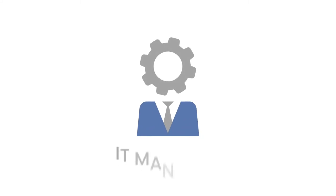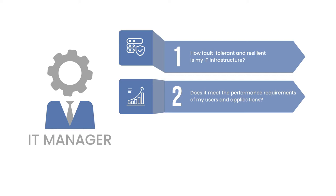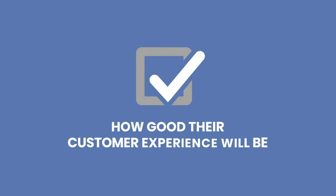IT managers today constantly ask themselves these three questions: How fault-tolerant and resilient is my IT infrastructure? Does it meet the performance requirements of my users and applications? And how much resources does it take to operate and maintain it? They know the answers to these questions determine how much their business can grow, how good their customer experience will be, and what the future will look like for their organization.